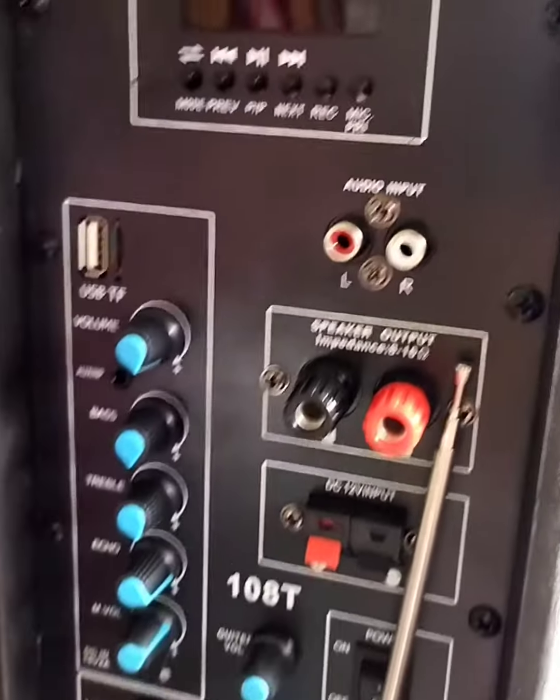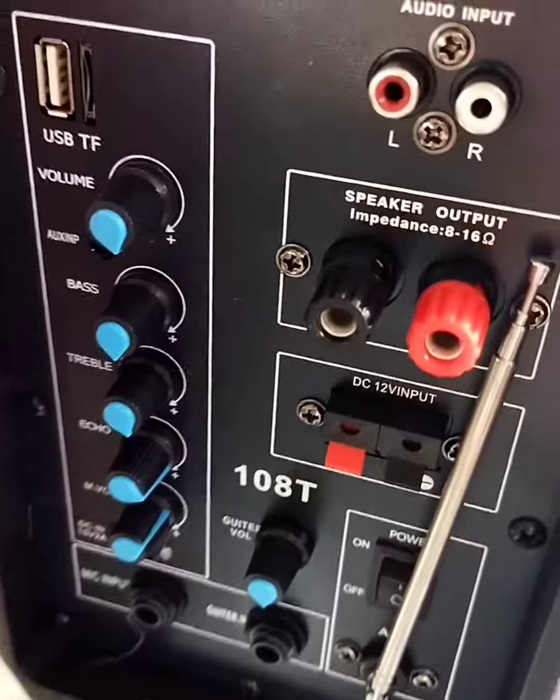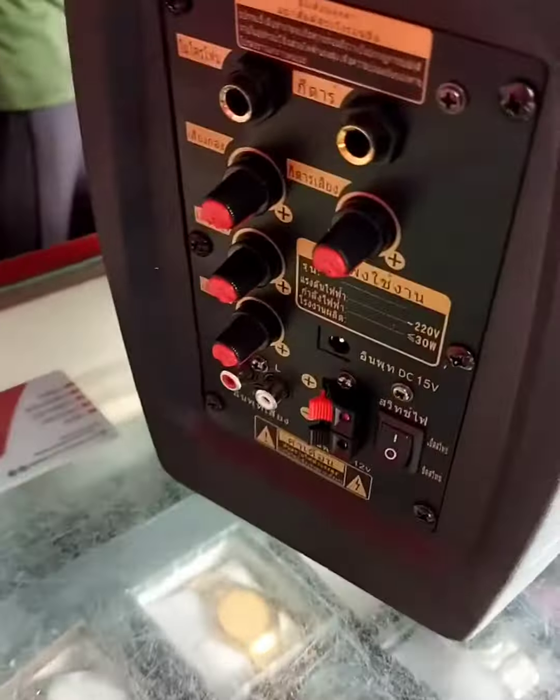This is the stock amplifier system. It is the volume control system.